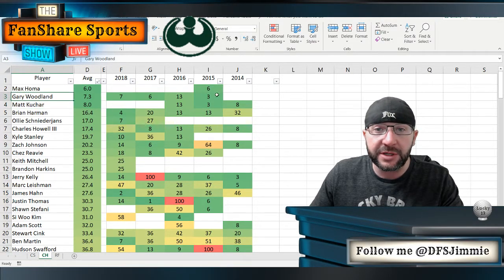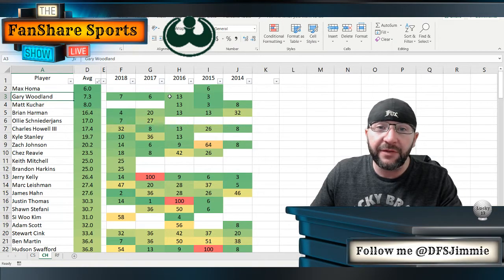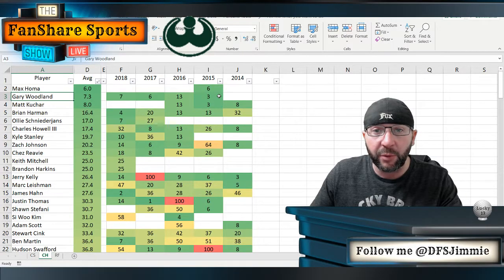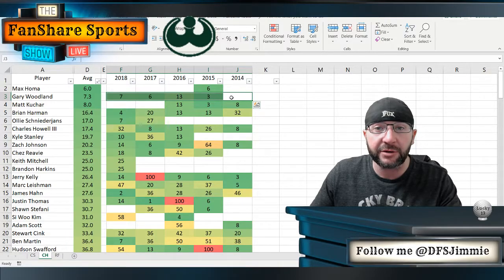Another consummate consistent ball striker is Gary Woodland — he has the best course history of anybody in the field this week: a third, a seventh, a sixth, and a 13th in his last four outings here. This course really fits Gary Woodland's style of play. He's a bit of a bomber, but he does much better when he has to dial back and play a bit more conservative off the tees. His course history kind of reinforces that this is a ball striker's golf course.